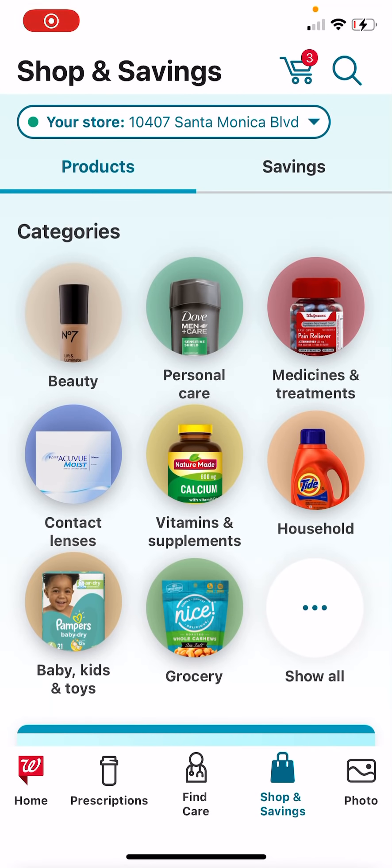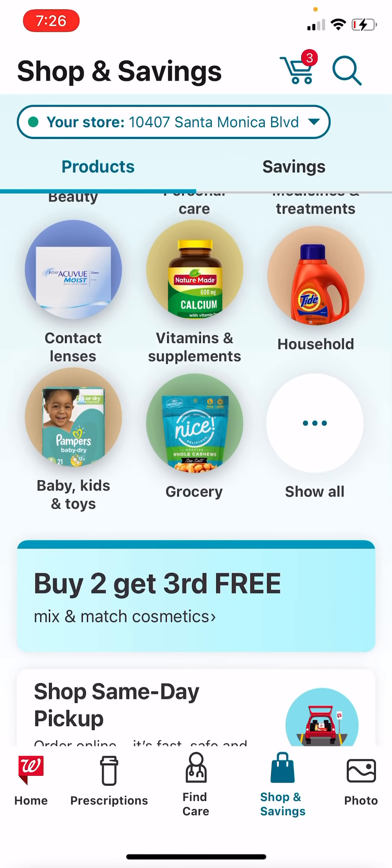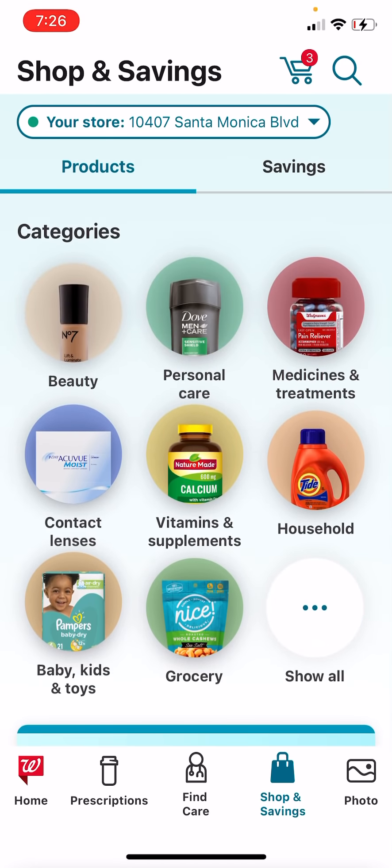Hey everyone, happy evening on a Saturday. My name is Jay Couponing Craze. I was not going to do an early activation deal today because we didn't really have much going on besides one deal. I did already check on the app, which is what I'm showing you right now, and it is working online.